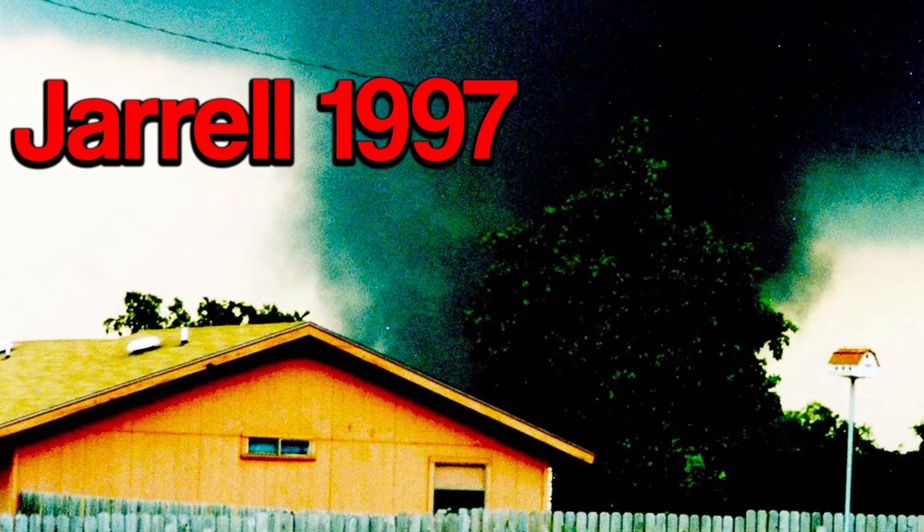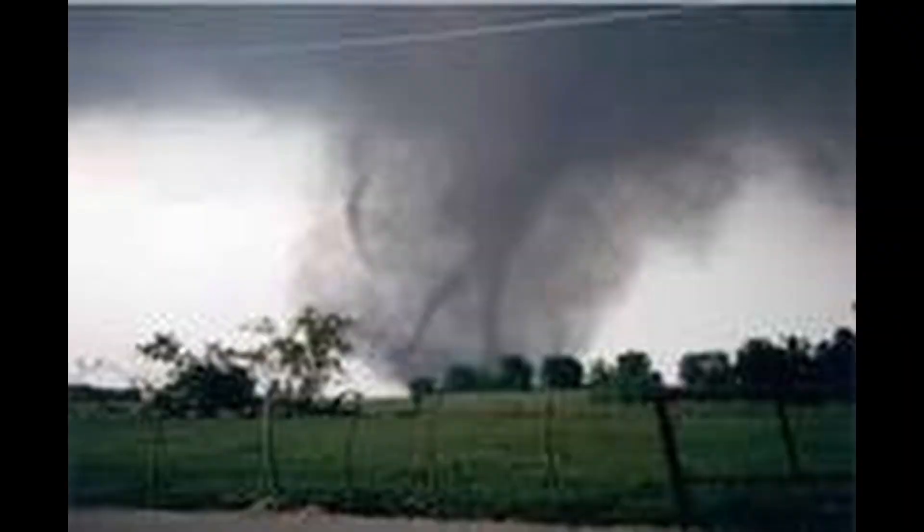In today's video, we'll be discussing the 1997 Jarrell tornado, also known as the Dead Man Walking tornado. The Jarrell tornado of 1997 was a devastating tornado that struck the town of Jarrell, Texas on May 27, 1997.